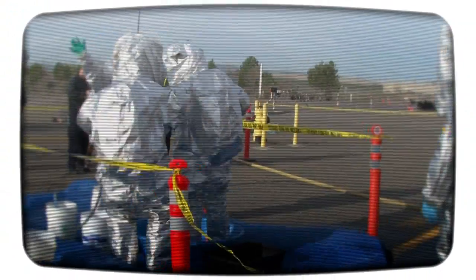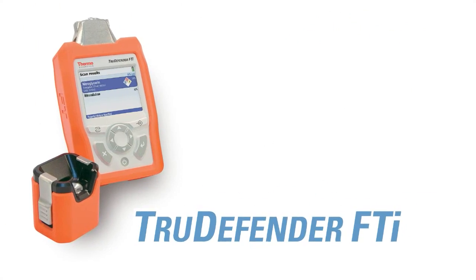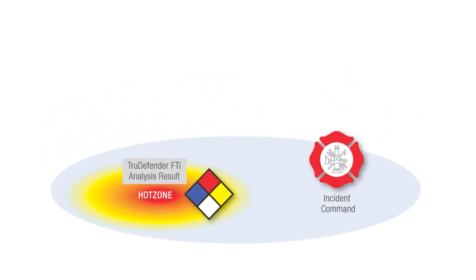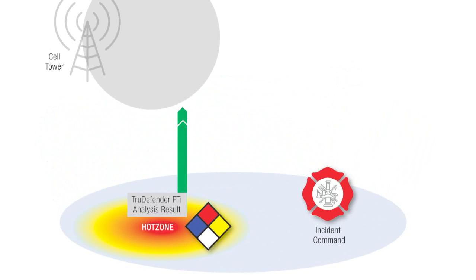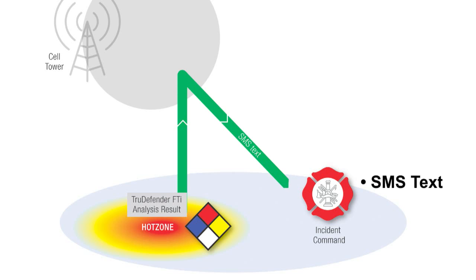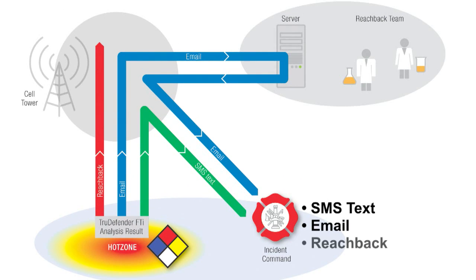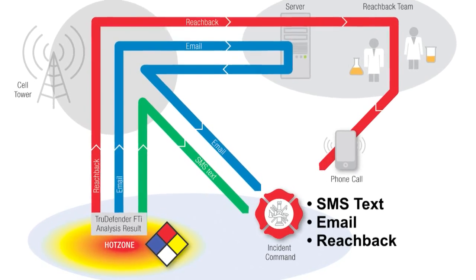And now, with the TrueDefender FTI, everything changes. With the Thermo Scientific TrueDefender FTI, chemical identification results can be transmitted directly from the hot zone using state-of-the-art mobile phone technology. Results can be sent to incident command via SMS text or email, or sent to reach-back support while the responder is still in the hot zone.